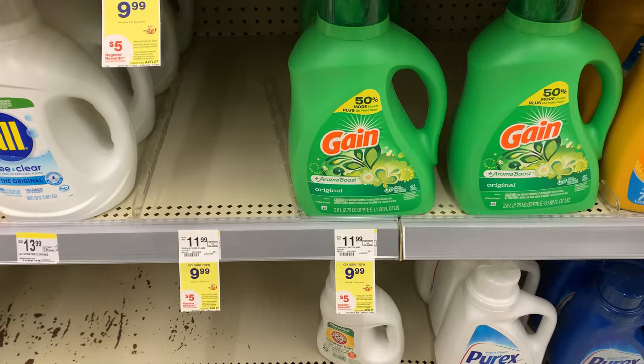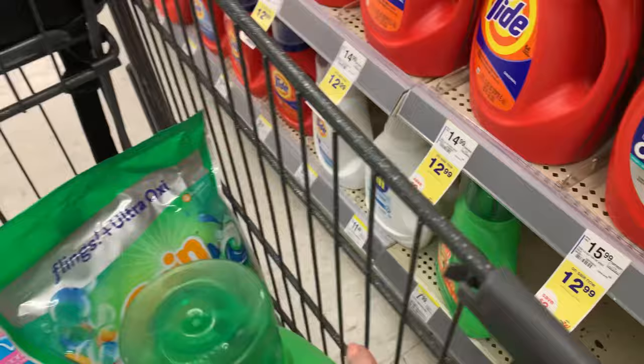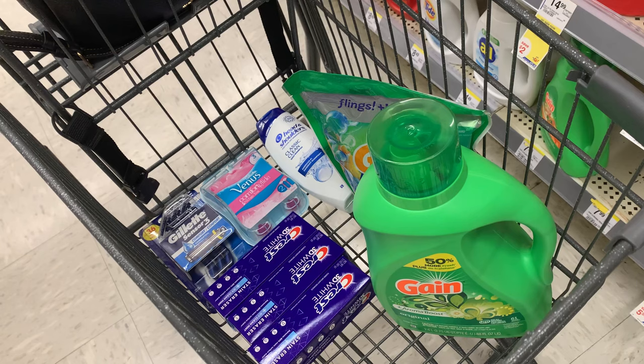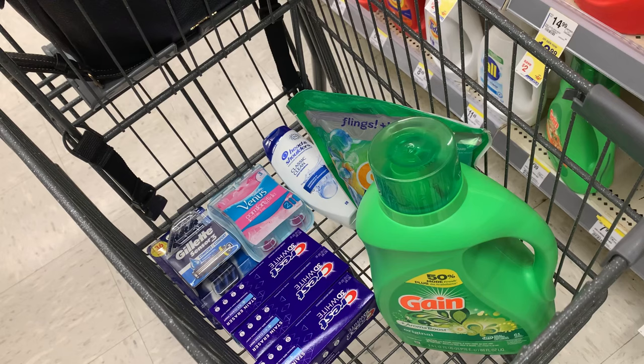The larger size Gain are on sale for $9.99 each and on promotion for buy two, earn back a $5 register reward. I have a $3 digital coupon for the flings and the liquid. So after those digitals I'll pay $13.98 and earn back a $5 register reward — makes both of these big laundries like $4.50 each. But here is the great part: we got a new P&G Visa promotion, which I'm so darn excited about, and everything in my basket is included in that promotion.